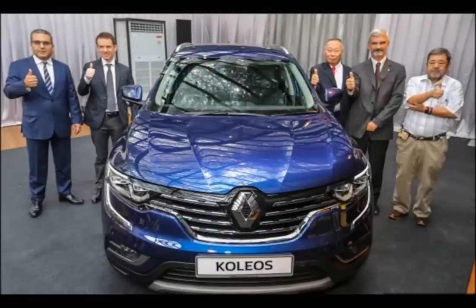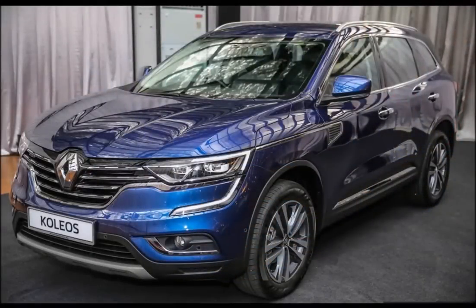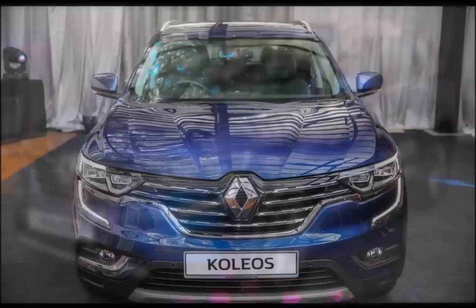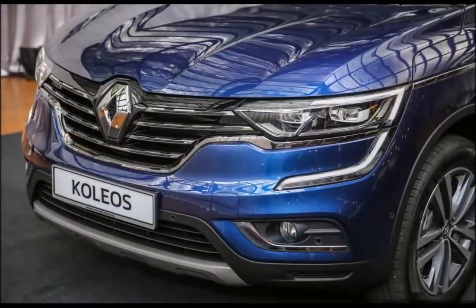The order books for the 2016 Renault Koleos have been open for a while, and now it's time to get up close with the French 5-seat SUV on Malaysian soil. TC Eurocars has officially launched its flagship C-segment SUV — though Renault claims it is a D-segment SUV — priced at RM172,800 on the road without insurance.